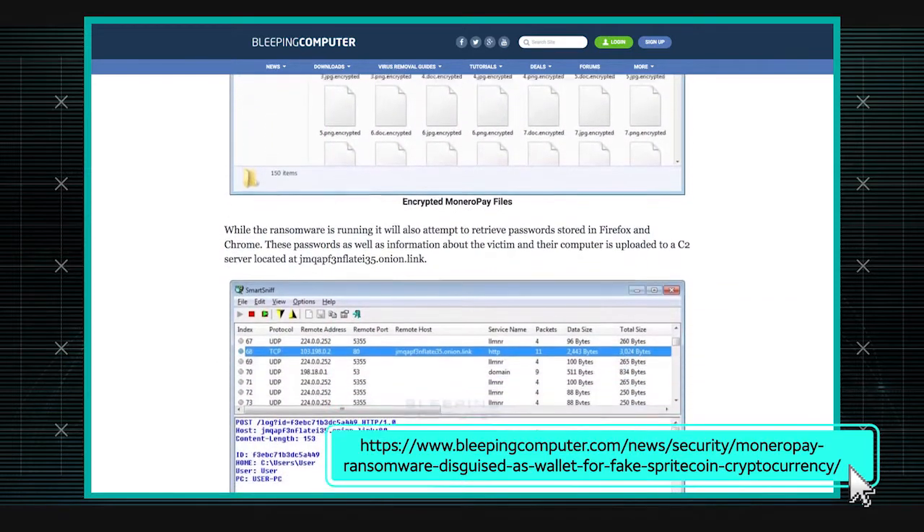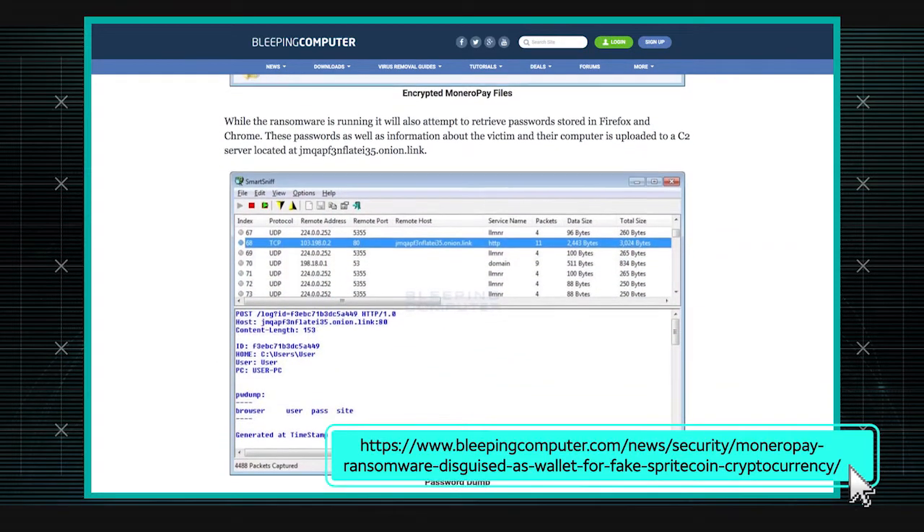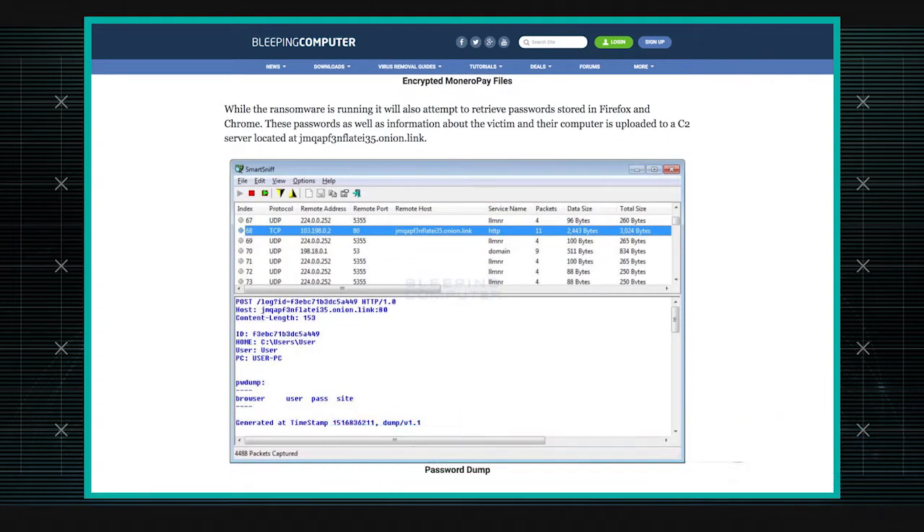It tries to gather user-specific information, maybe some information about the OS and the CPU details. It also tries to grab passwords from regular browsers like Chrome and Firefox.